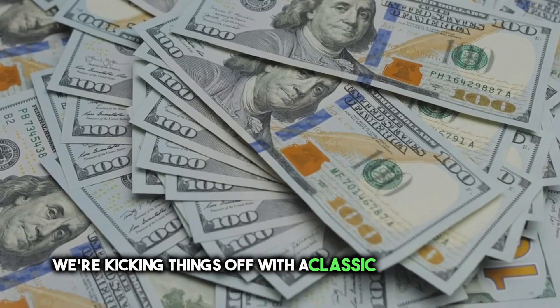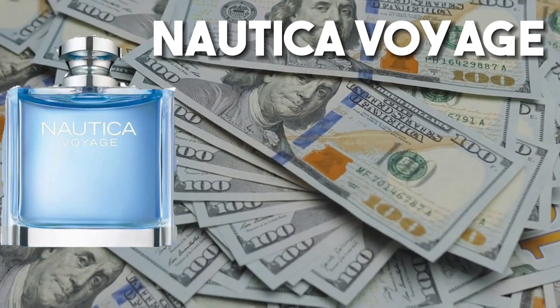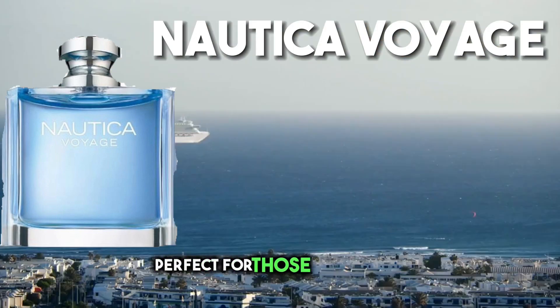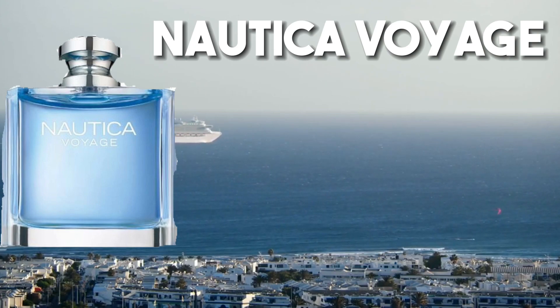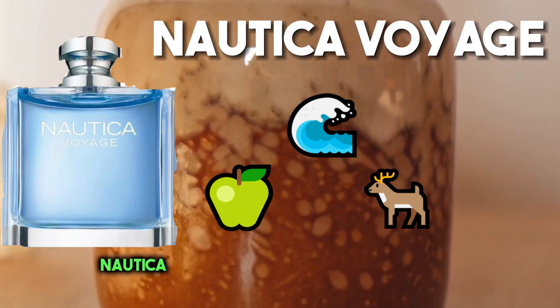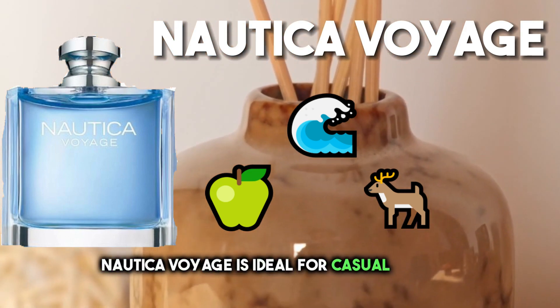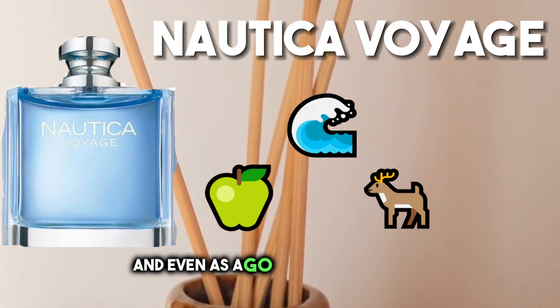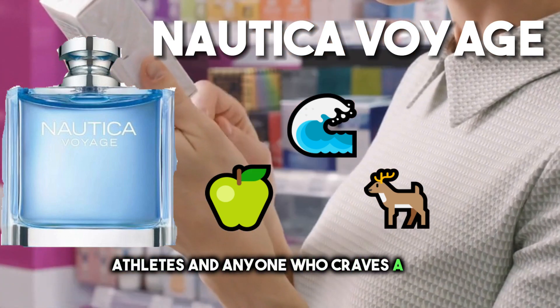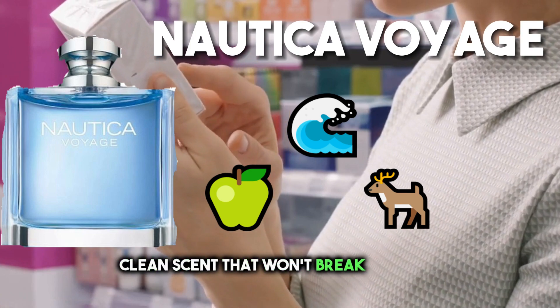We're kicking things off with a classic — Nautica Voyage. This fragrance is like a breath of fresh sea air, perfect for those sunny days when you want to feel revitalized. With its notes of apple, aquatic accords, and a touch of musk, Nautica Voyage is ideal for casual outings, beach trips, and even as a go-to gym fragrance. It's a must-have for students, athletes, and anyone who craves a crisp, clean scent that won't break the bank.